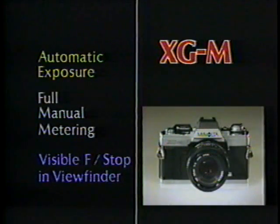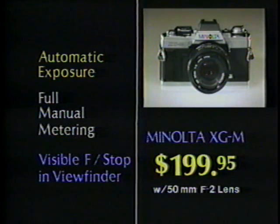With the Minolta XGM you get all the features of the XG1, plus full manual metering, visible f-stop in viewfinder, and the ability to accept the high-speed Minolta Motor Drive. The Minolta XGM now at this incredibly low Shoe Tan Price.